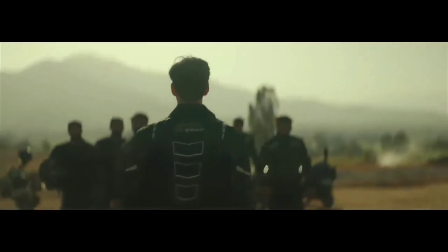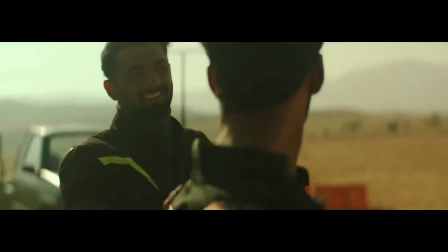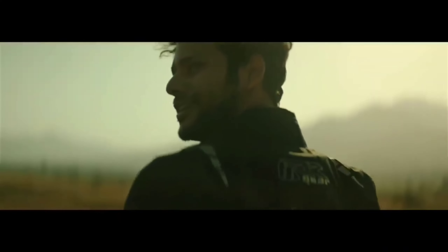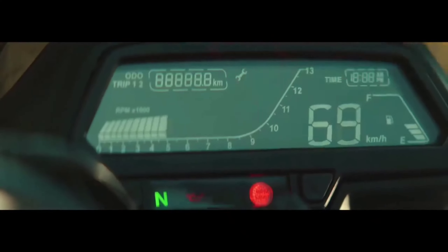The most important thing when you take a 125 bike is to know how much mileage that bike gives. So with this bike, you will get a mileage of 45 to 48 kmpl.